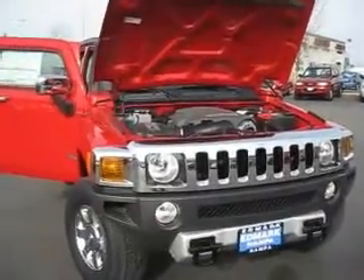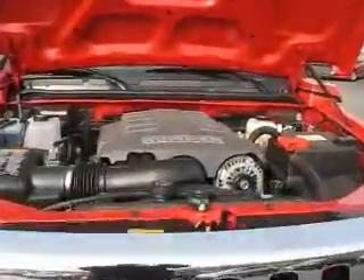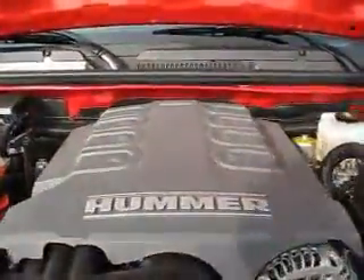You can call a Hummer many things — King, Omega, Beast — but this Hummer prefers to be called Alpha. And why? Because it has a V8 engine under its hood.